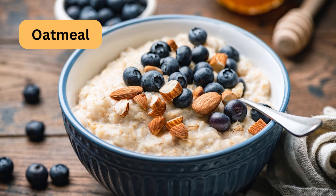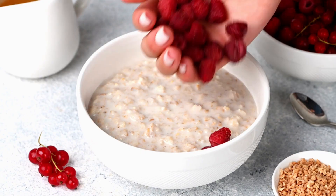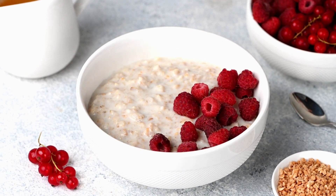Choose steel-cut oats or old-fashioned oats, which are high in soluble fiber and have a lower glycemic index. Top with berries and nuts.